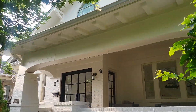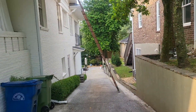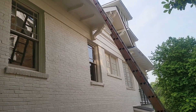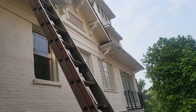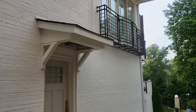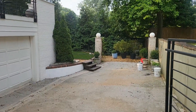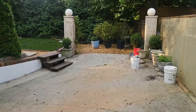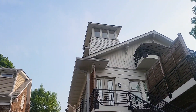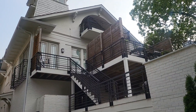Alright guys, we got this house here to take care of. This house is very deceiving. We got to clean the windows and pressure wash the house. One thing I'm not understanding about this house is this situation right here — what is that about? This house is something different, I'll tell you.